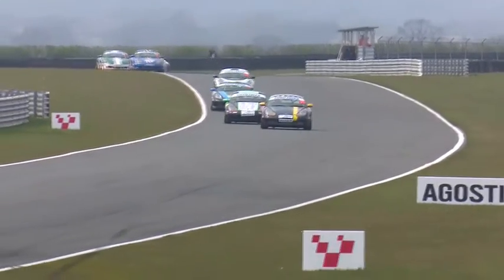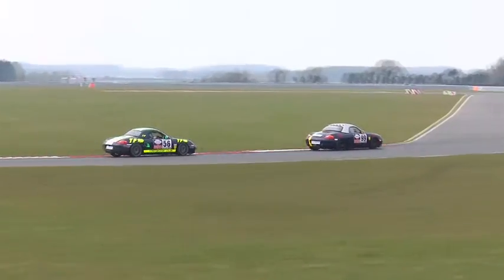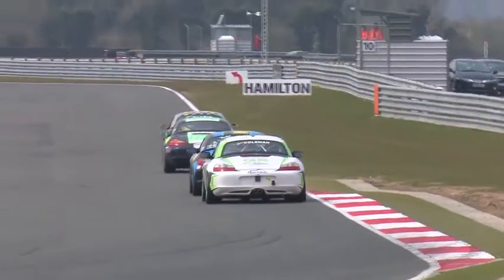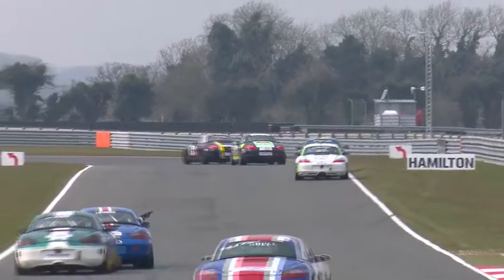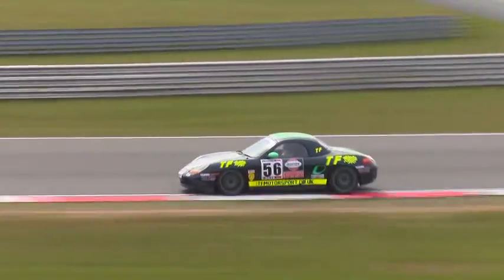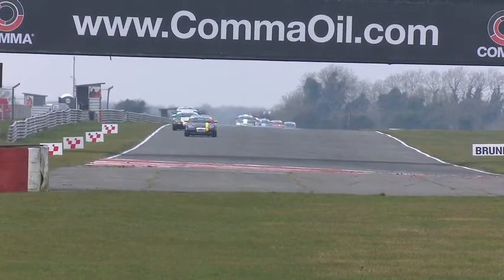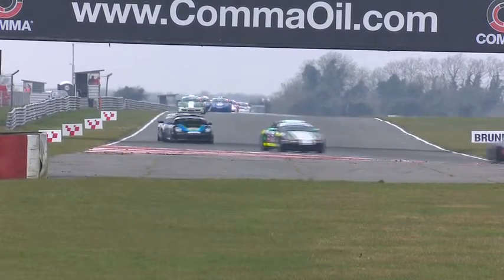Down into Agostini, a potential passing place. You can either dive down the inside or take a wider line as Ed Hayes was doing — try to carry the speed through and get the cut-back into Hamilton. Gary Lawrence is waving at Richard Avery — not sure if he's waving him through or has a problem after damage from race one's red flag incident. Richard and Gary finished second and third in last year's championship. Rick Styron is still out front — his race one win was his 41st career win in the Boxsters, a very impressive record.